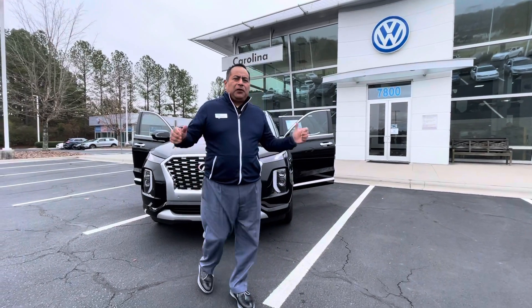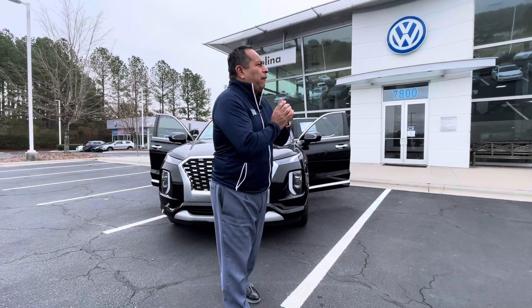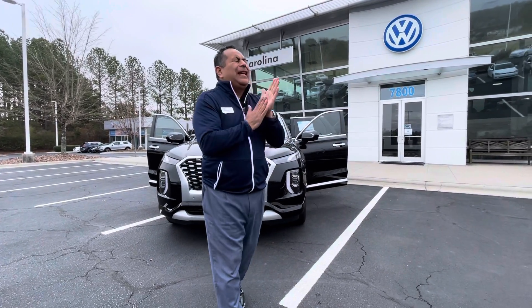Tracy, good morning. Richard Albino here at Carolina Volkswagen. It's a beautiful Friday morning, about 9:35 here in Charlotte.